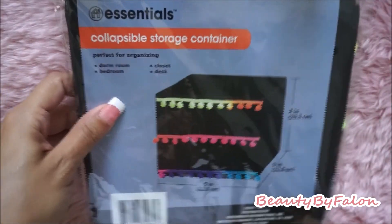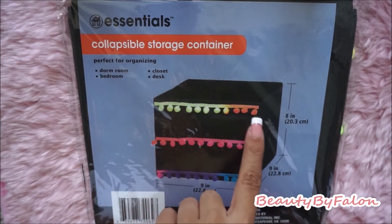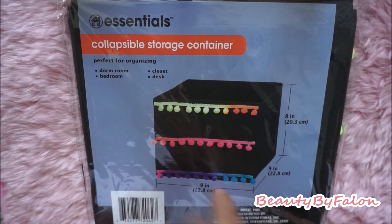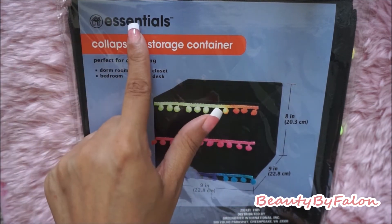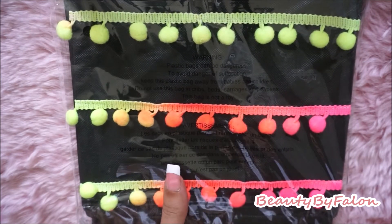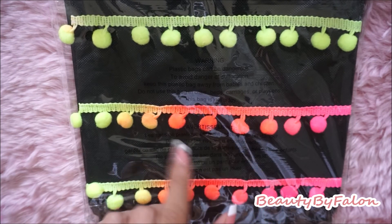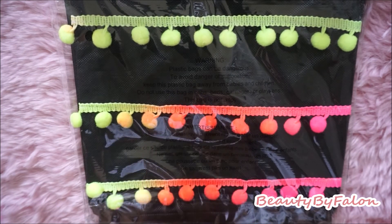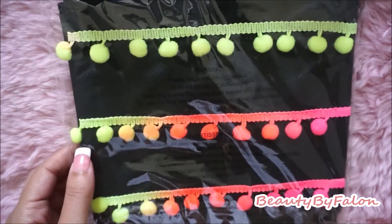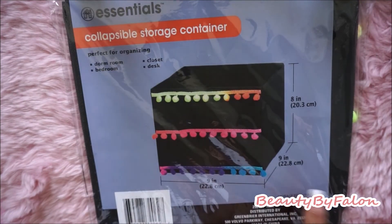I found this really cute collapsible storage container — it has cute little pom-poms on it. It's by the Essentials brand. I thought it was adorable and I had to have it — I love pom-poms. I might DIY my other ones and add some pom-poms to them. It is 8 inches by 9 inches.